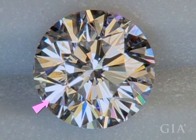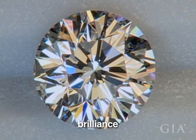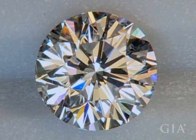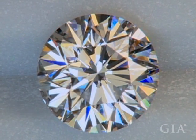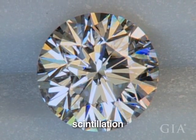White light reflections from the surface and inside the diamond are called brilliance. Fire is the flashes of color you see in a polished diamond. The sparkle you see when the diamond, the light, or the observer moves is called scintillation.